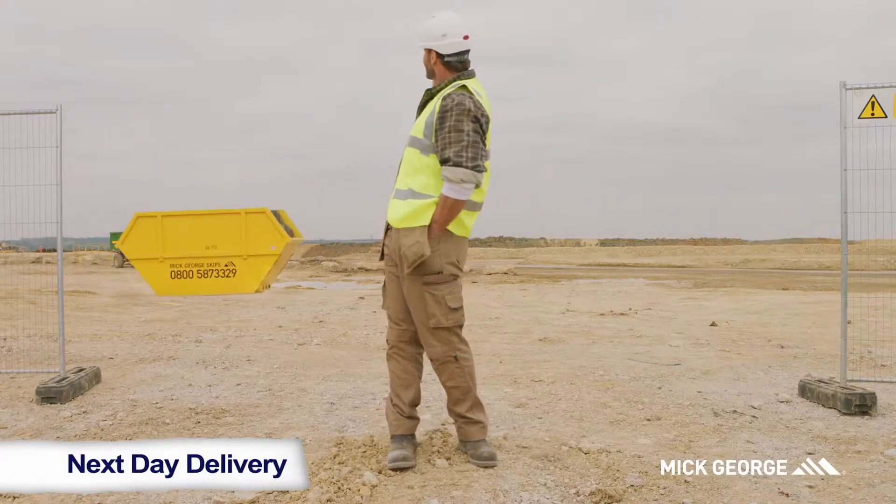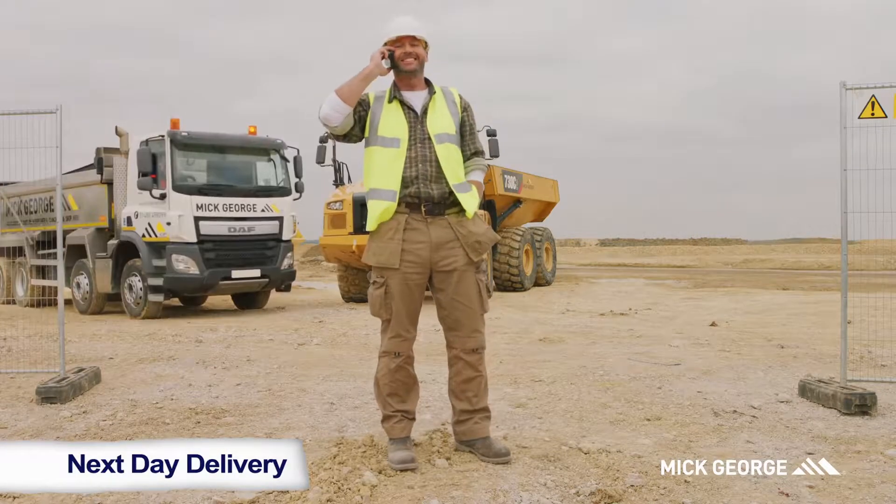This is Kev. He uses Mick George for concrete, muckaways, skips, earthworks and more.